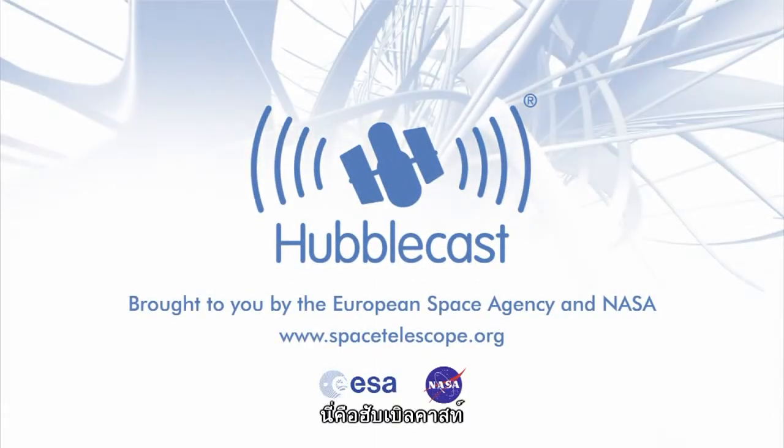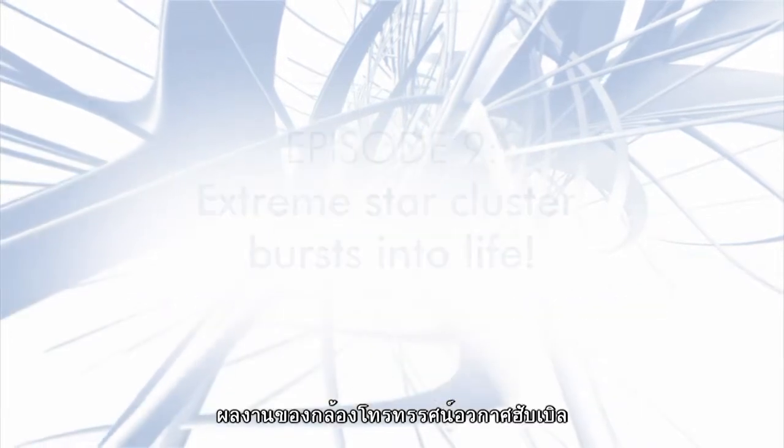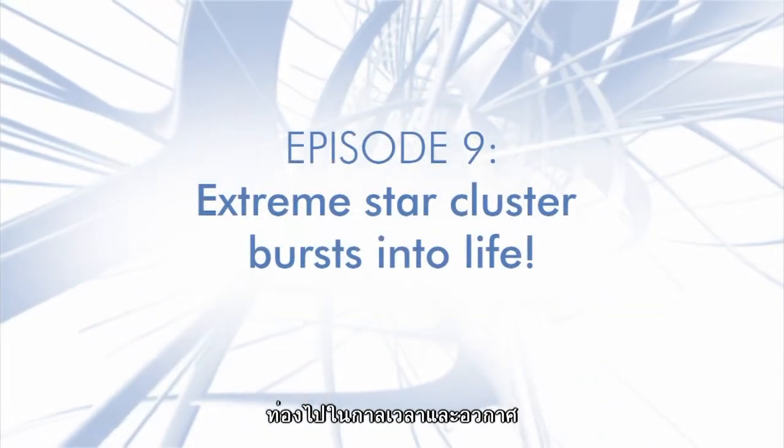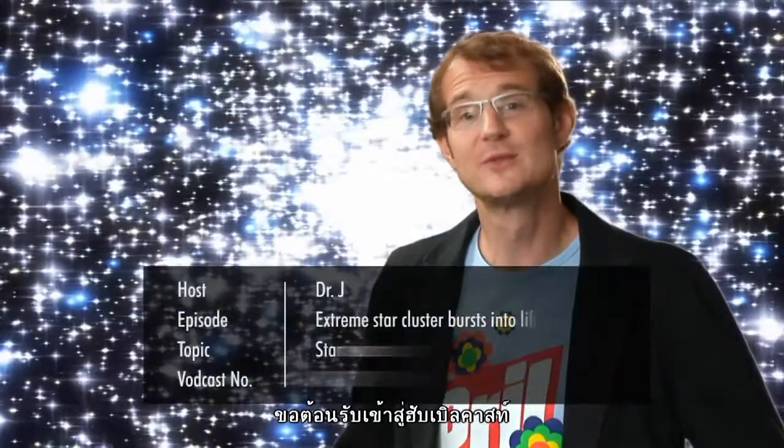This is the Hubblecast, news and images from the NASA ESA Hubble Space Telescope, travelling through time and space with our host Dr. J, aka Dr. Joe Liske. Welcome to the Hubblecast.